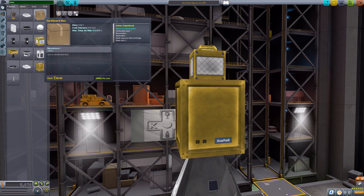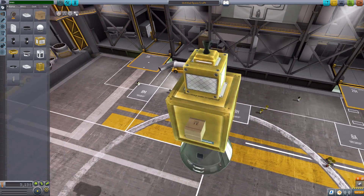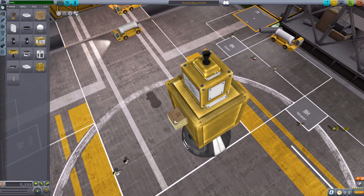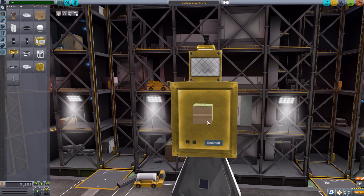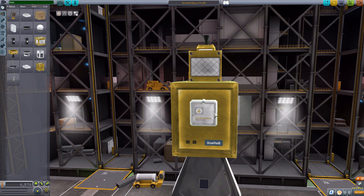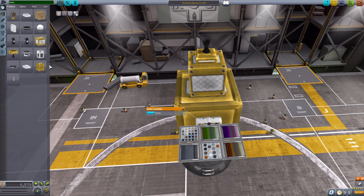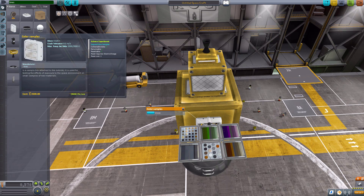The next experiment we have is the cardboard box, which has the experiment of observing the cardboard box. It is literally just a cardboard box, which apparently needs to be lifted a certain way up. The next one — and I think one of my favorites — is the color sampling. It takes a two-by-three solar panel and turns it into a color sample thing. When you deploy it, you get all these color samples visible in different lights. The experiment is called expose color samples, and it works quite well.